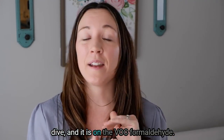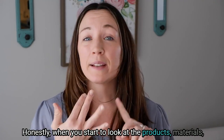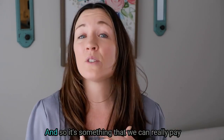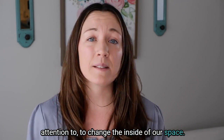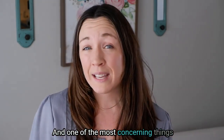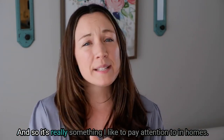This week we're going to do a toxin deep dive on the VOC formaldehyde. Formaldehyde is everywhere — when you start to look at the products, materials, and places that it's found inside your home, it's a toxin we are being exposed to frequently and in large volumes. One of the most concerning things about formaldehyde is that it is a carcinogen.